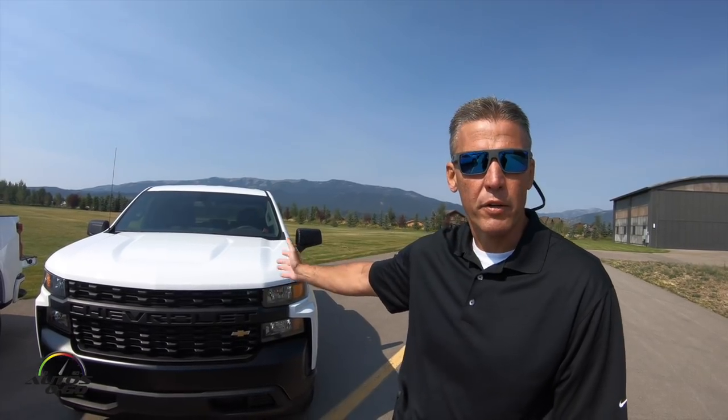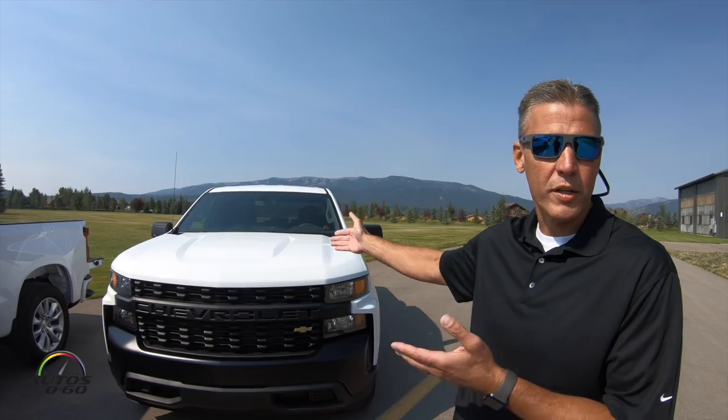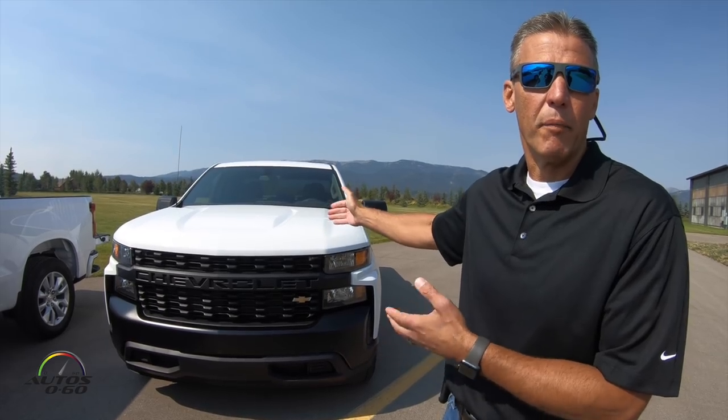Starting here on my right is our Work Truck. This is your core work fleet commercial buyer that is looking for a truck to deliver great capability, great dependability, at a great value.